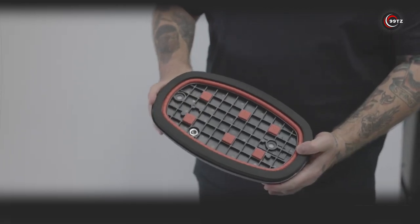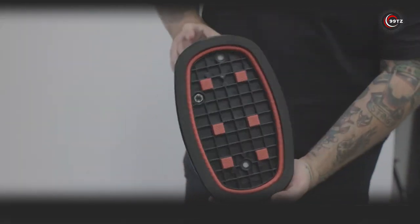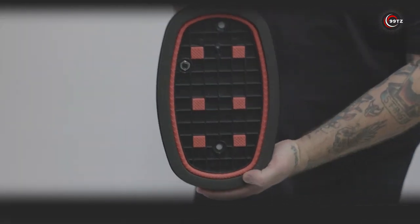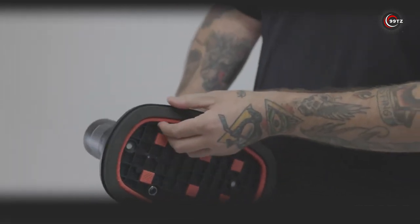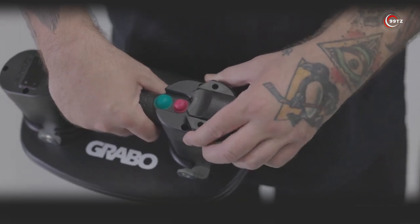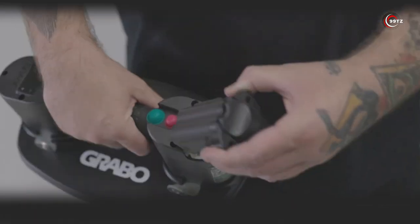It has a remarkable load capacity of 170 kilograms, allowing you to work with various materials like metal, glass, ceramics, wood, and plastic. With a full battery, you'll have 90 minutes of uninterrupted work or 900 cycles. Tested and trusted by professionals worldwide, this tool is a must-have for any project.